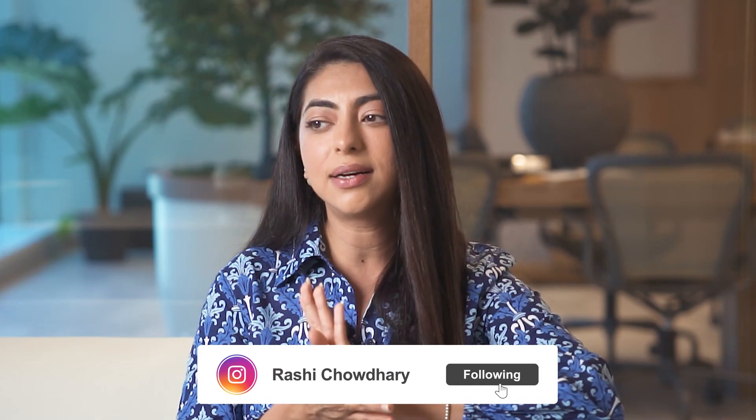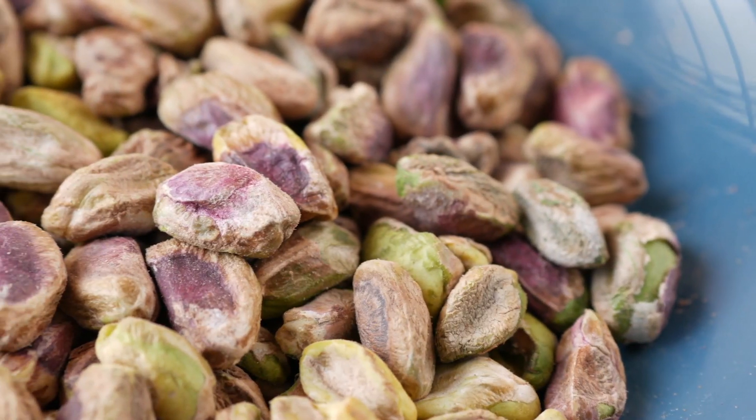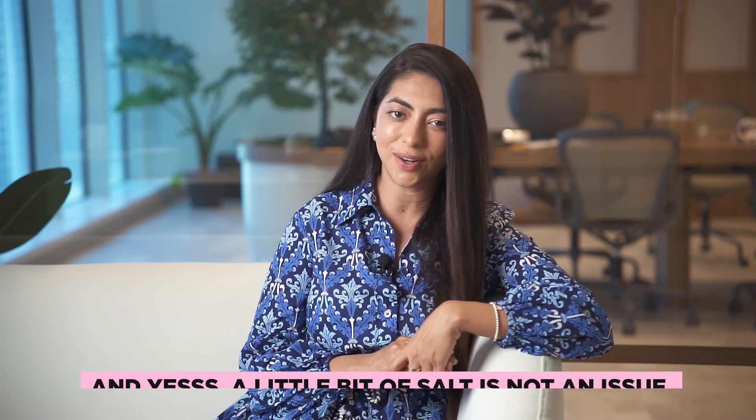I like adding some salted pistachios on the side for that extra protein, and yes, a little bit of salt is not an issue at all.